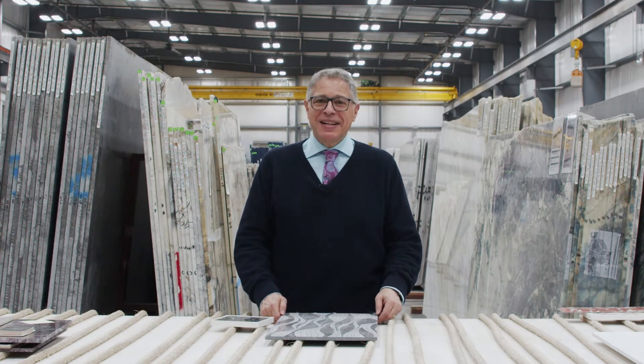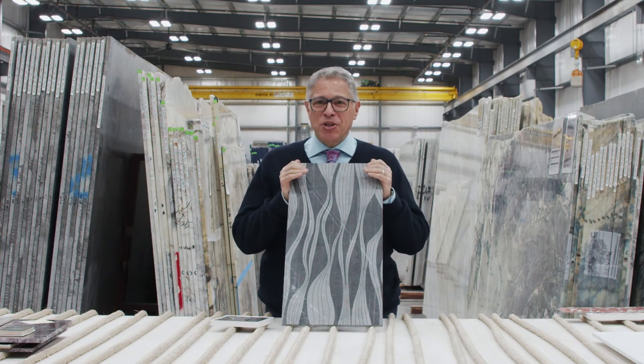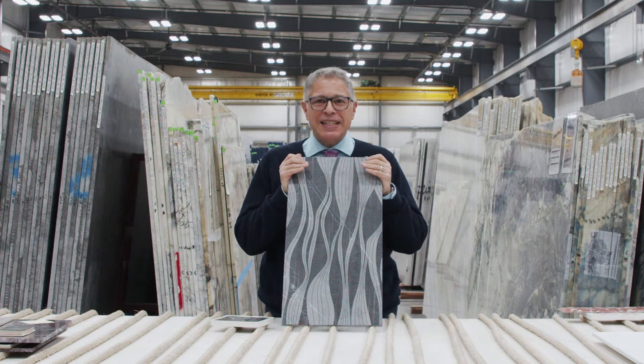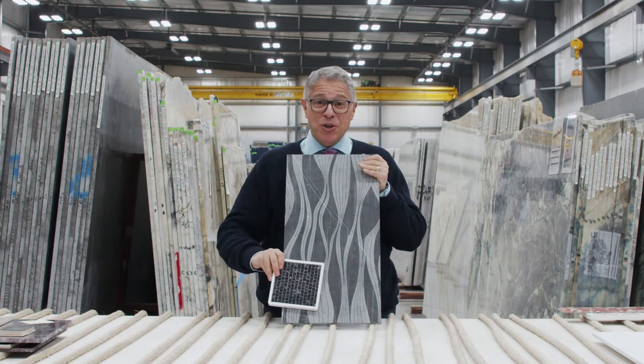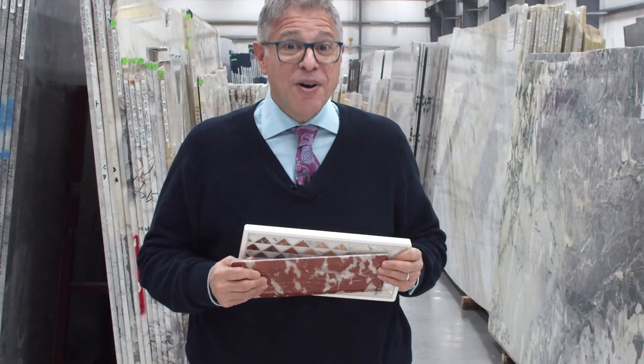Our first, I'll call a May-December relationship — one half of the couple young, one much older. Here, the younger one, our new item, River by Lori Weitzner. Very new conceptually and technically, but something magical happens when it meets the mini broken joint in Nero. This kind of mosaic is ancient, but these two are having a very good time together making rooms look amazing.